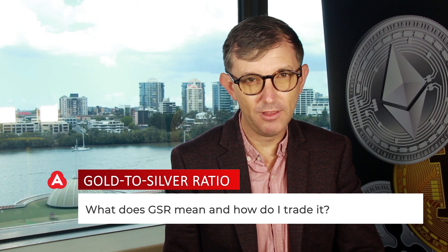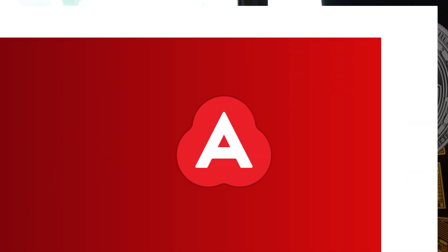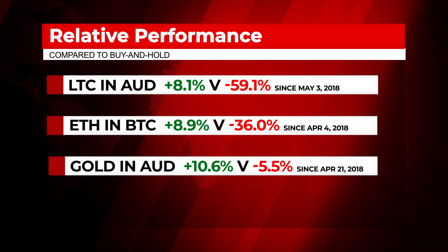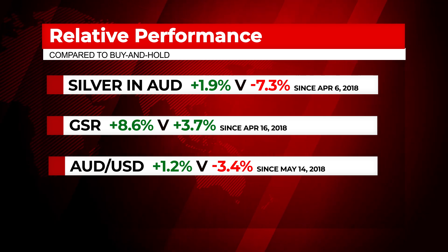The gold to silver ratio is simply the price of gold per ounce divided by the price of silver per ounce. It can be used to show the relative strength between the two precious metals. If there is a buy on the GSR, the AI is predicting gold to outperform silver, and conversely if there is a sell on the GSR, the AI is predicting silver to outperform gold. This can be used as a tool to guide the balance of your gold and silver in your portfolio, or the ratio can be directly traded on platforms that allow it.